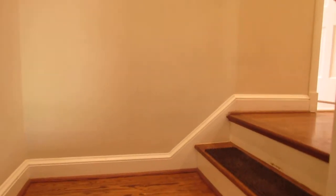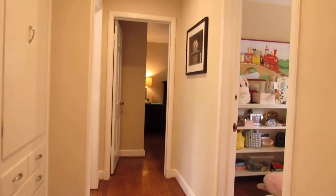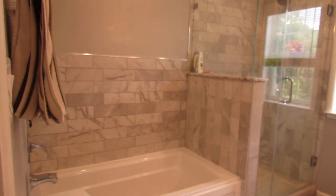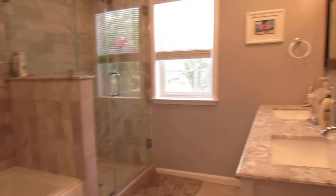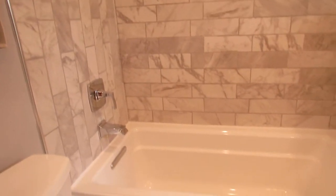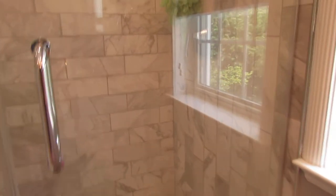Here we are at the upstairs landing, on the bedroom hallway. There are three bedrooms up here, and over to the left is a very nicely renovated bath with twin sinks, a tub, and a very nice shower.